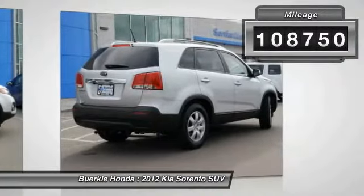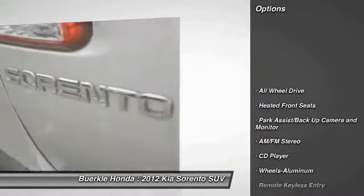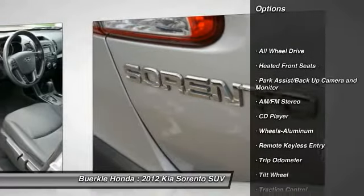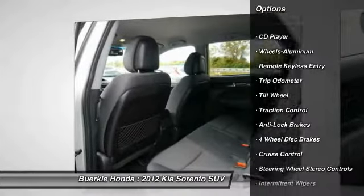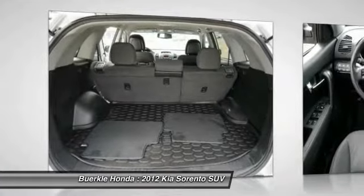Here are some of this vehicle's great options: traction control, anti-lock brakes, all-wheel drive, air conditioning, power steering, cruise control, aluminum wheels, AM-FM stereo radio, rear defrost, and center armrest.